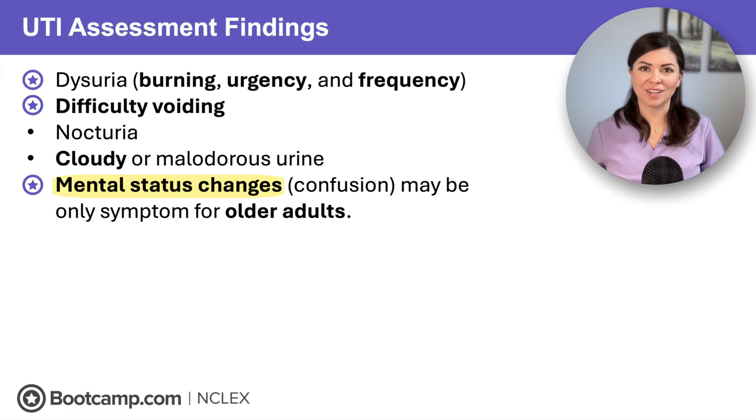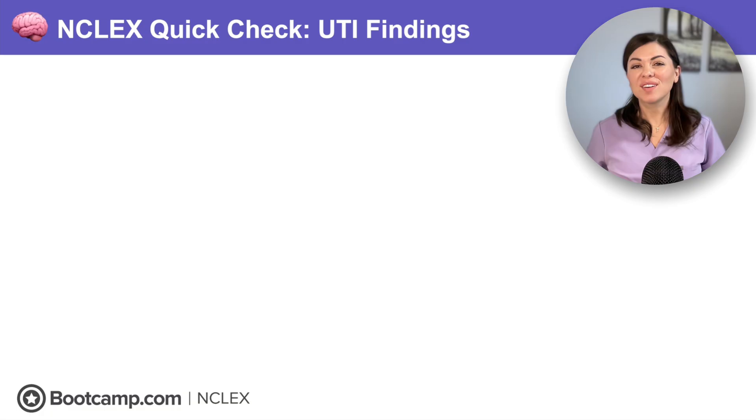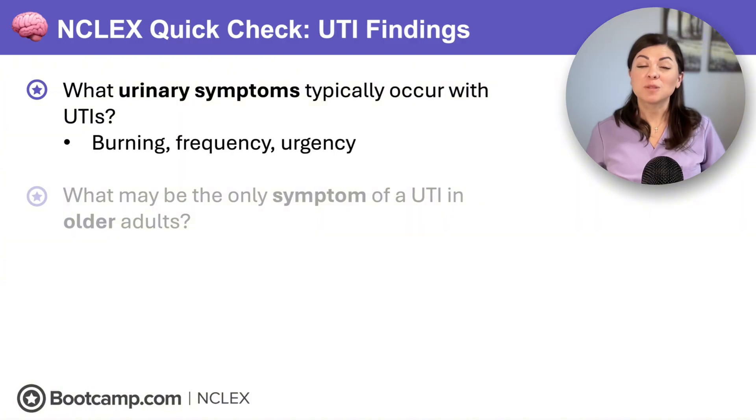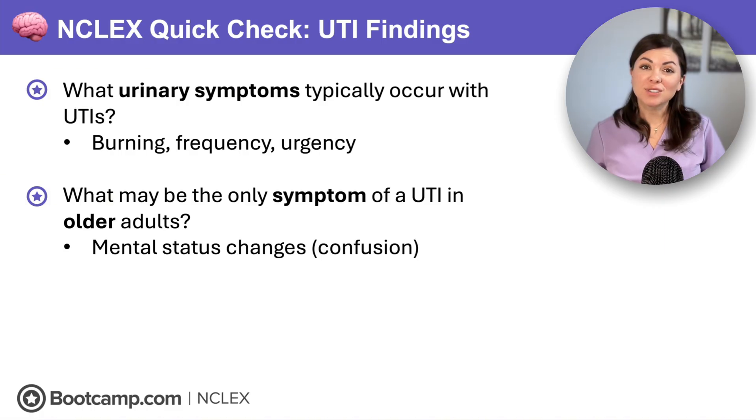So if this occurs, always investigate for a UTI. NCLEX quick check: What urinary symptoms typically occur with UTIs? That's burning, frequency, and urgency, also known as dysuria. What may be the only symptom of a UTI in older adults? Mental status changes or acute confusion.